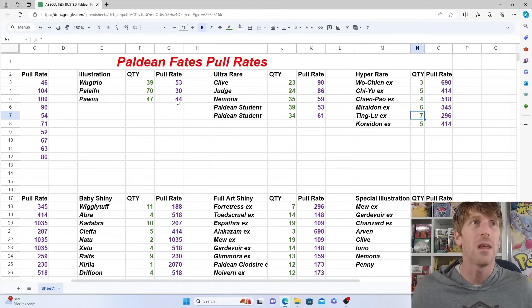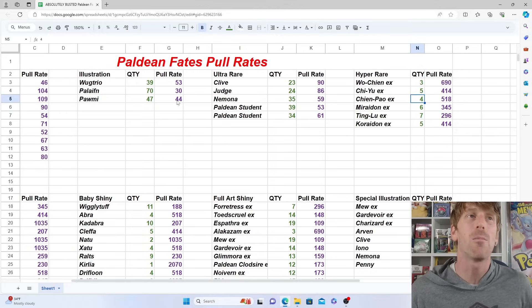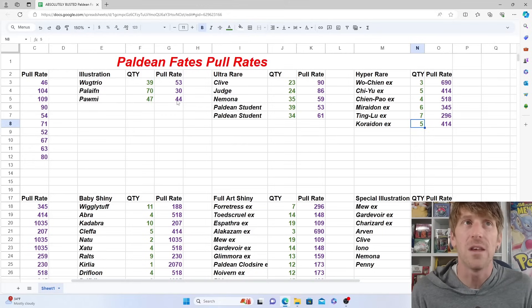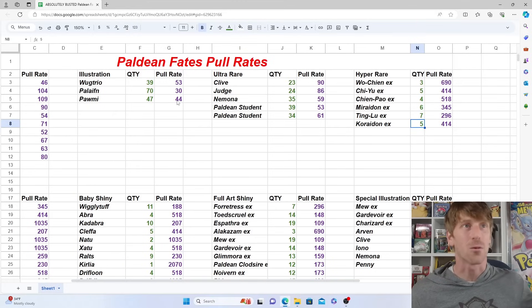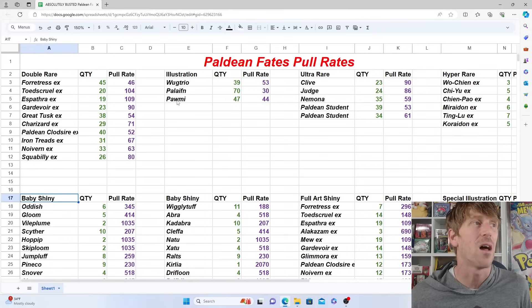You should also get the majority of your regular commons, uncommons, holos, and reverse holos since the base set is so small — only about 100 cards. For hyper rares, these are the most rare cards in the set. There are six: Wo-Chien, Chi-Yu, Chien-Pao, Miraidon, Ting-Lu EX, and Koraidon EX. Nothing really stands out — we pulled the least of Wo-Chien with only three, but four Chien-Pao, five Chi-Yu, six Miraidon, seven Ting-Lu, and five Koraidon.